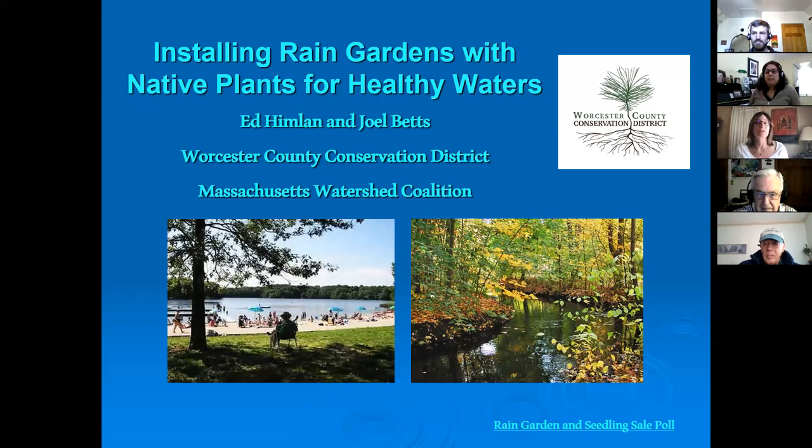This webinar on installing rain gardens is part of a series of four webinars we'll be having. Other upcoming webinars are on lawns and lawn alternatives, native plants and birds, and the fourth one is going to be forest soils — an introduction to forest soils and using soil mapping tools online and tips for successful tree planting. Those are coming up and listed on our website if you want to learn more.